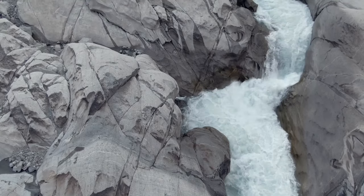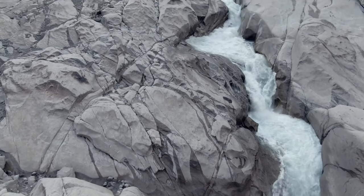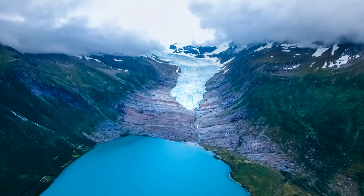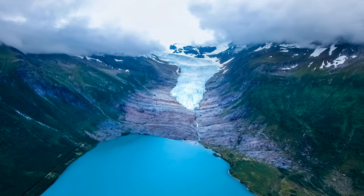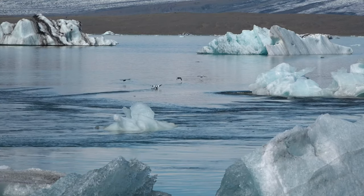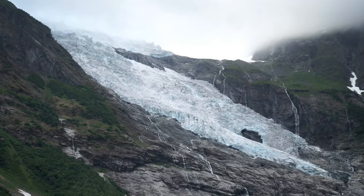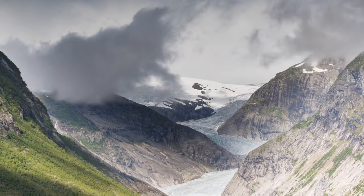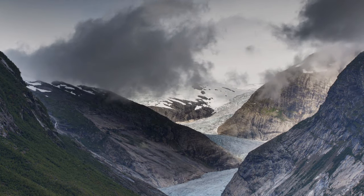In Norway's Jostedalsbreen National Park, Briksdal Glacier is a magnificent arm of the larger Jostedalsbreen Glacier. This bizarre glacier, tucked away between soaring mountains, plunges into the verdant Briksdal Valley, forming a striking and alien scene. The glacier culminates in a magnificent glacial lake that shimmers with an icy blue color after descending from a height of 1,200 meters, or 3,937 feet. Briksdal Glacier, a popular tourist destination, attracts hikers who want to get up close and personal with the glacier's spectacular splendor via the picturesque valley.